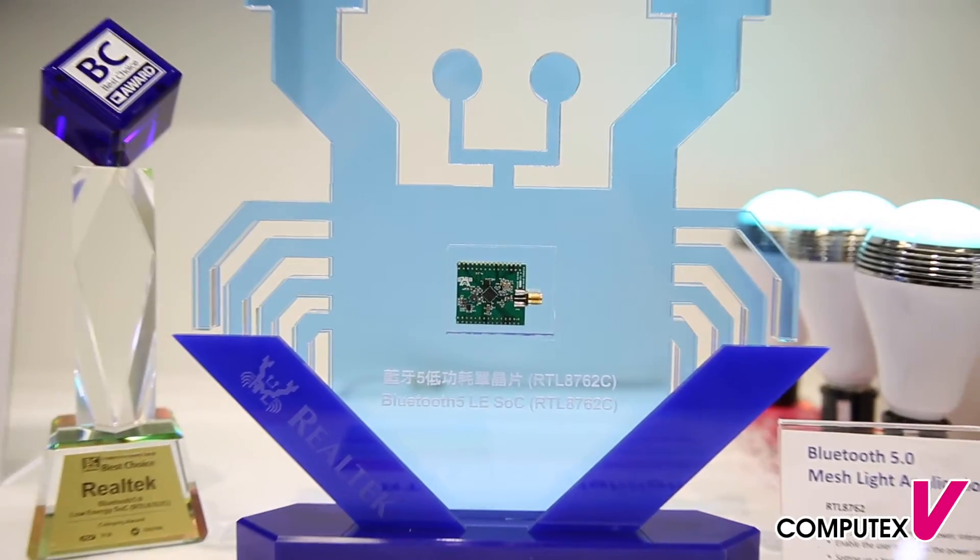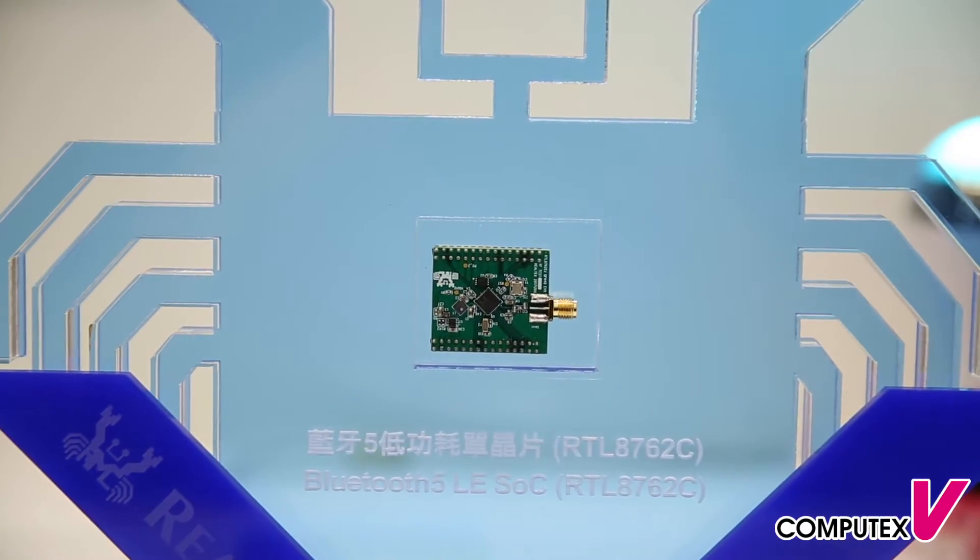Welcome to Realtek Computex Taipei 2018. I'm George from product marketing, from the Bluetooth product team. Realtek has a world-coverage portfolio for all kinds of Bluetooth applications, including Bluetooth 5 transceiver, Bluetooth 5 audio, and Bluetooth 5 low energy. Today we are going to show you our latest Bluetooth solution.